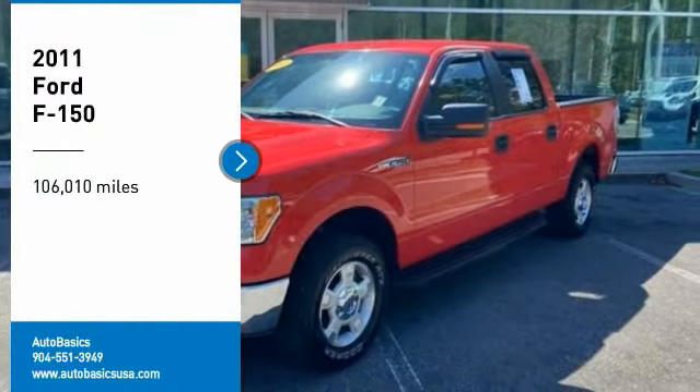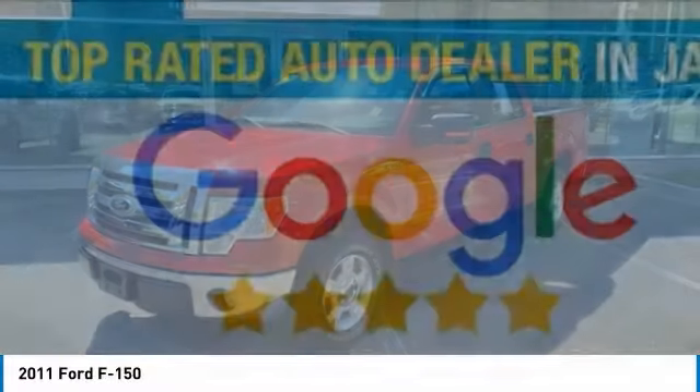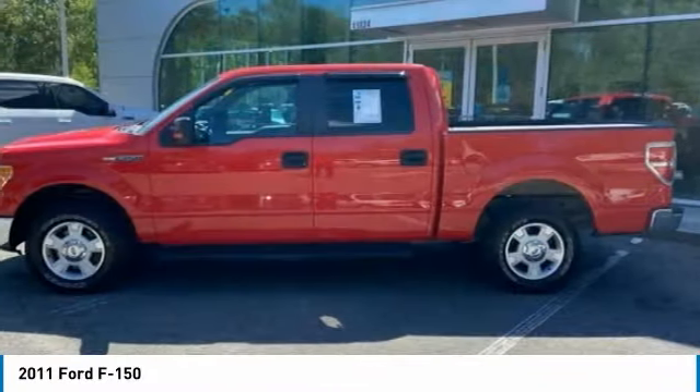Take a ride in the 2011 F-150. A Ford F-150 knows how to handle any situation. It's built to follow orders. No whining.